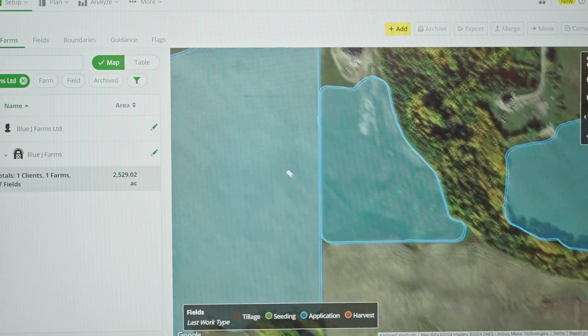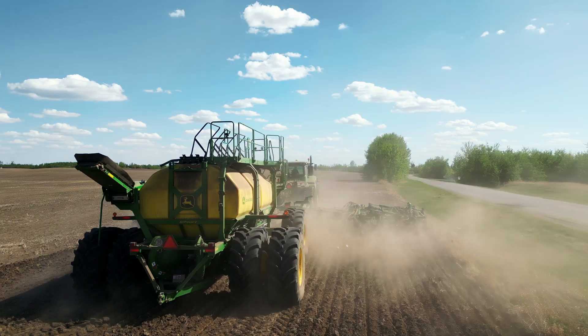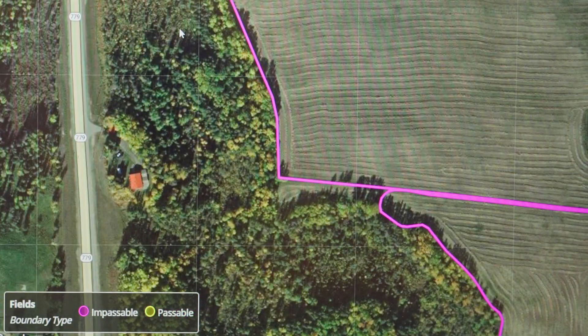Honestly it didn't take us very long. The mapping part of it was super easy once you realize that the tractor or the combine or the sprayer would actually go around the field and you've got a boundary. Once you have that, it's a matter of just entering in your products. It's just an easy platform to use.